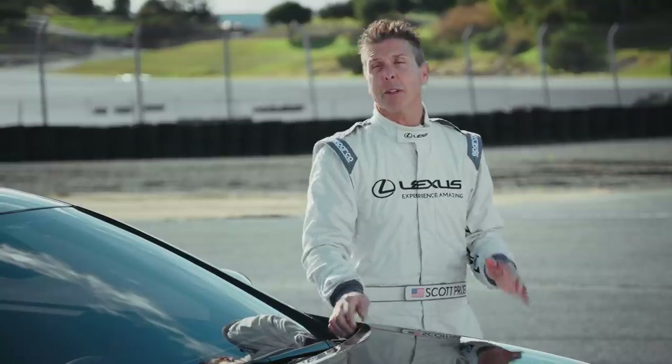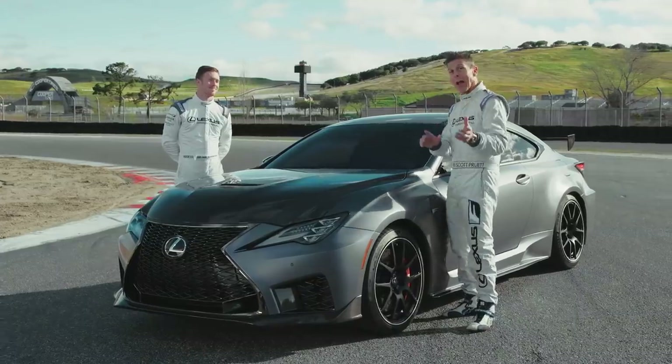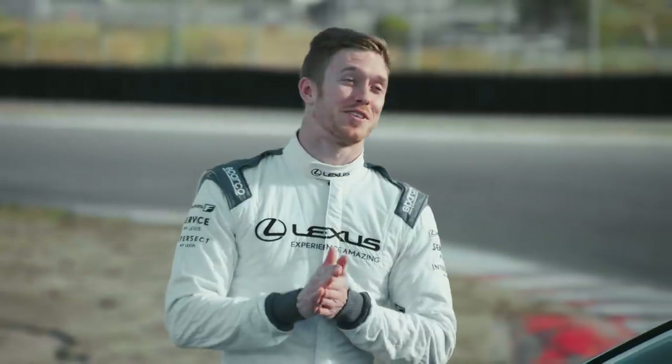I'm thinking two warm-up laps, go up to start-finish, we'll do a launch start, go one lap around the track. But I also think we need to put something on the line. What do we hate the most? Racers hate riding with other racers, so I think the loser has to take a ride with the other guy. Now it's got serious.